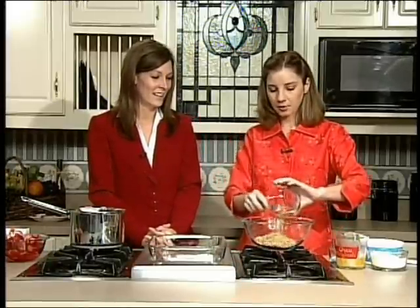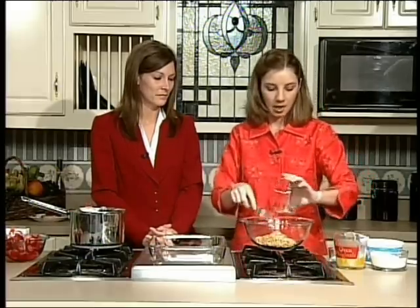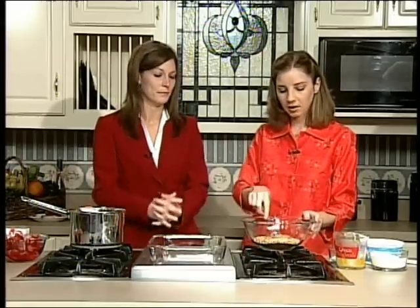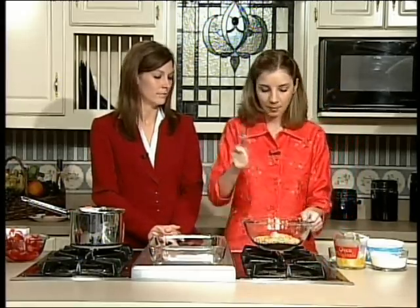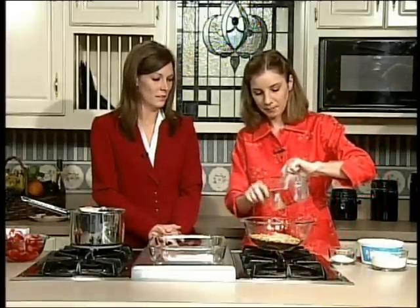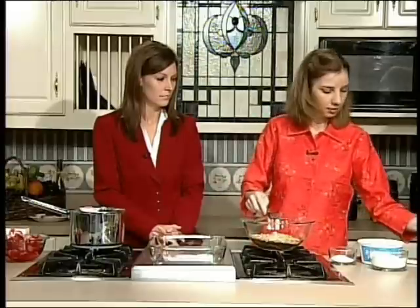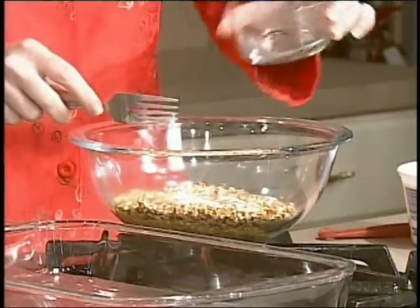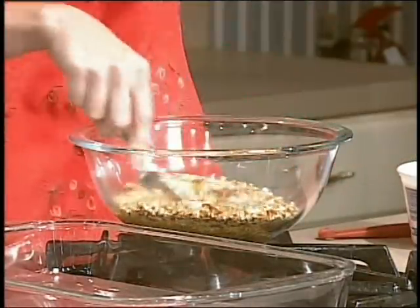So we're going to start out with the crust. This is just the crushed pretzels. I do get the ones with salt — other than that, shape and size doesn't matter. I did mine in the food processor. You can just get a hammer if you don't have a food processor — throw it in a ziplock bag and just whack at it. This is one and a half sticks of butter, which equals three quarters of a cup, melted. And then three tablespoons of just plain white sugar — mixing the sweet and salty already.